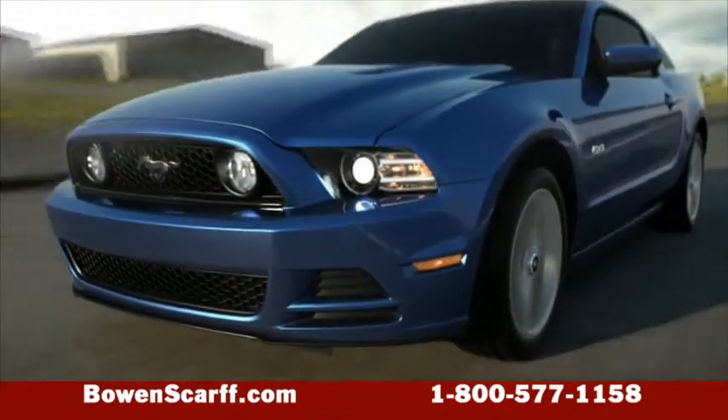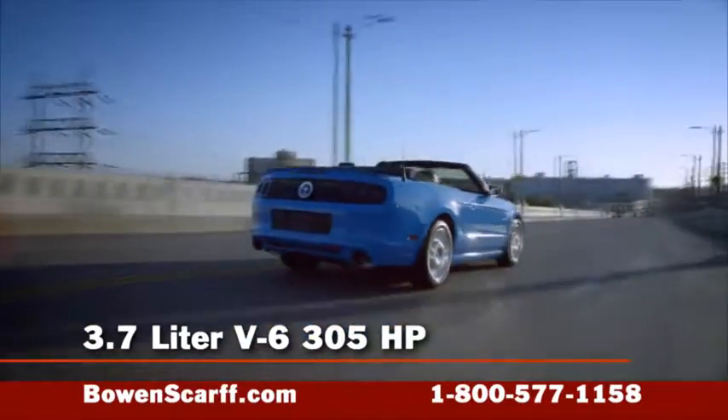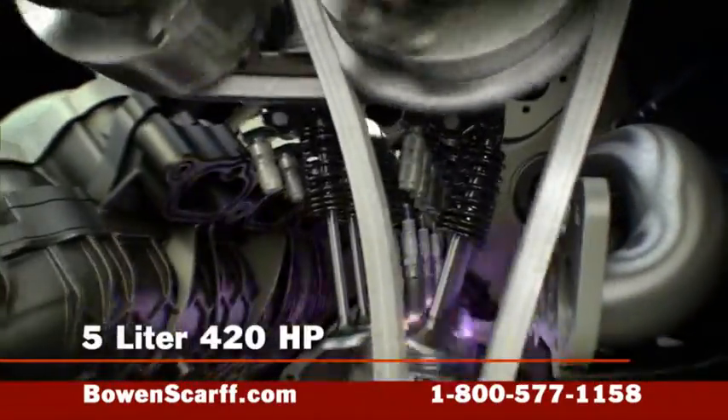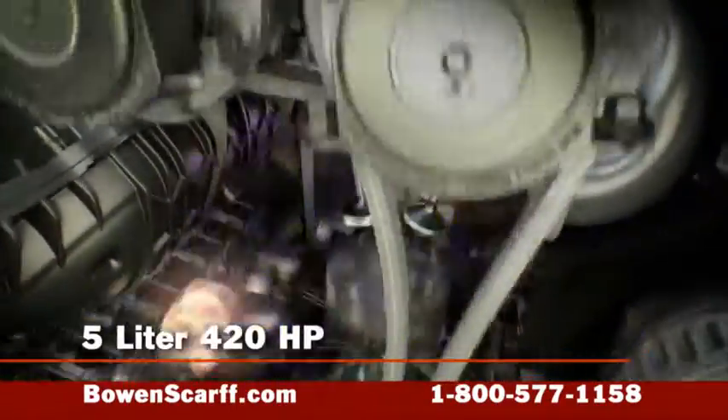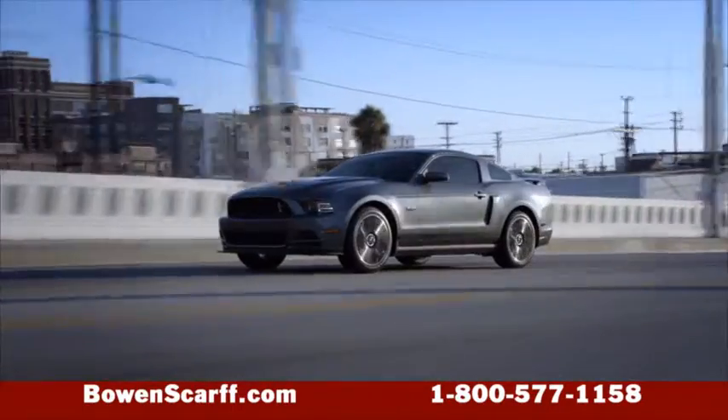Under the hood, the 2014 Mustangs offer plenty of muscle. Even our smallest 3.7-liter V6 pumps out 305 horsepower, or step up to the GT with a powerhouse 5.0-liter 420-horsepower engine.